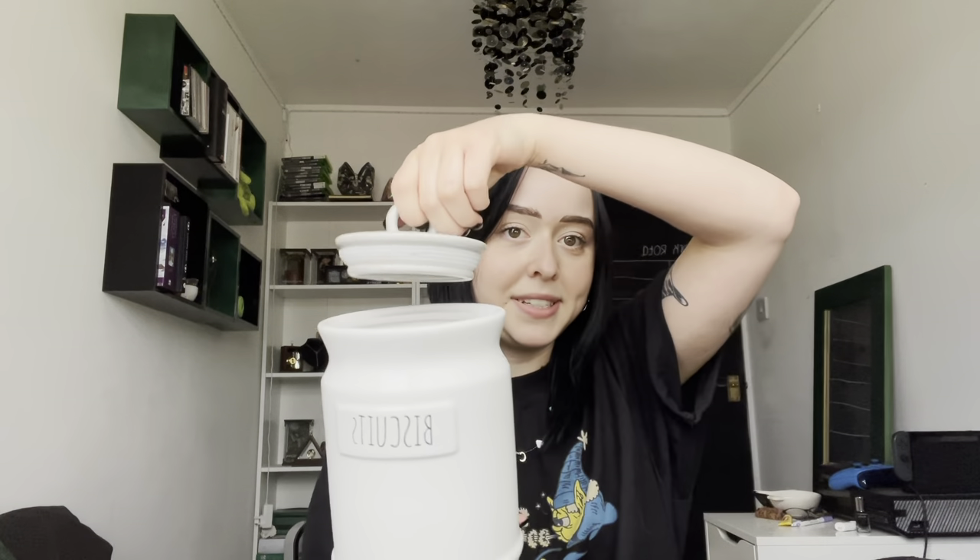The first thing I have is a biscuit tin — this is from The Range. Everything we've bought is either from ASDA, The Range, or IKEA. We still need to get a toaster and a kettle — we keep forgetting, so this is my reminder to myself: get a kettle and a toaster. The biscuit tin is white and grey — cute, love it.